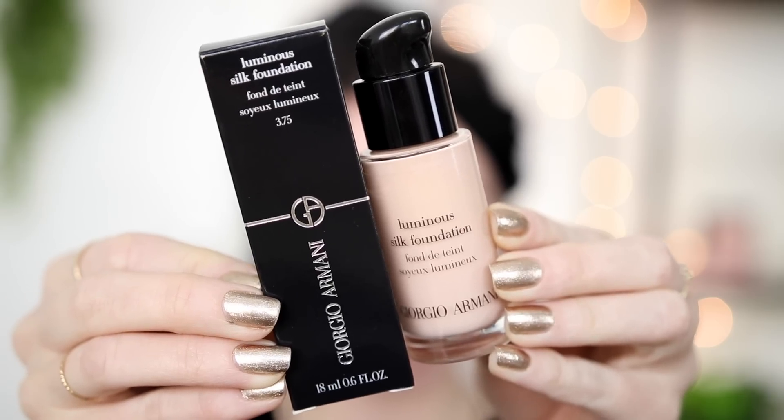Today we're trying out a foundation I have no idea why I haven't tried until this day — this is the Giorgio Armani Luminous Silk Foundation. Does anyone else have issues saying Giorgio Armani? This is probably one of the most talked about foundations of all time. I remember years ago when I first started my YouTube channel hearing about this foundation and being like, that's a foundation I'm never going to buy in my life. And here we are today, so it's pretty cool.